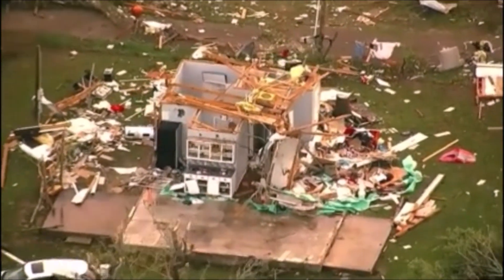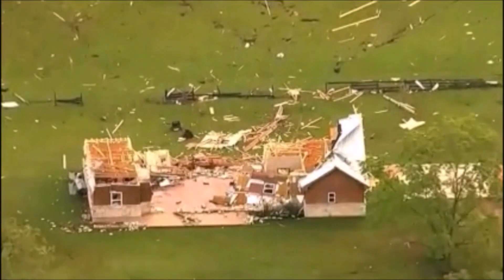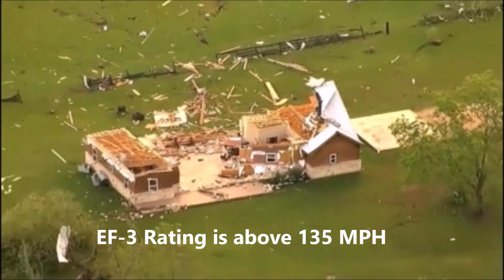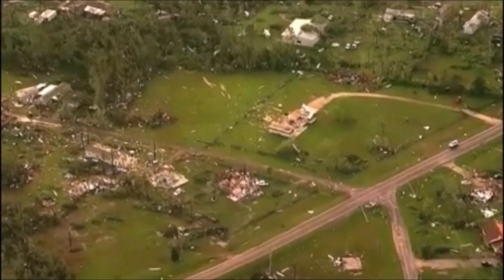There have been 577 fatalities and over 7 billion dollars in damages. Last year in 2022, there were 120 tornadoes, 50 million dollars in damage, and three people died. Now less than one percent of these tornadoes reach the EF-3 rating. As you see here, the damage that was done in Onalaska.